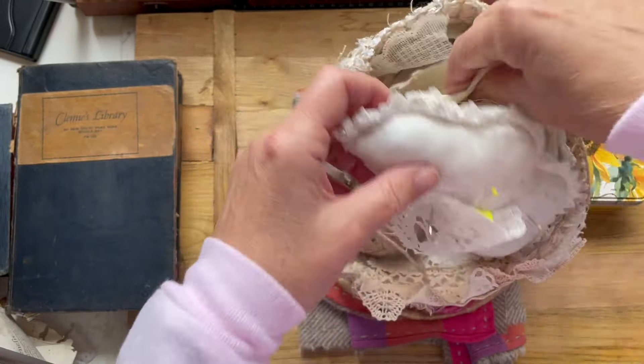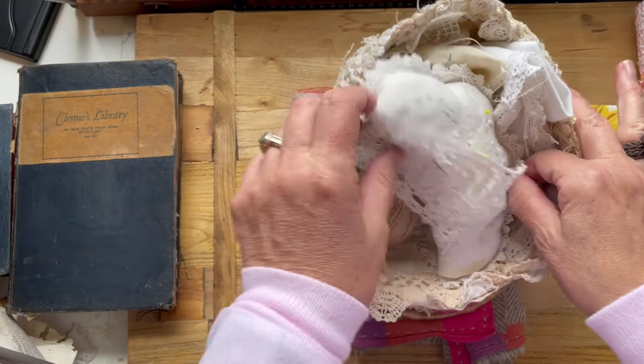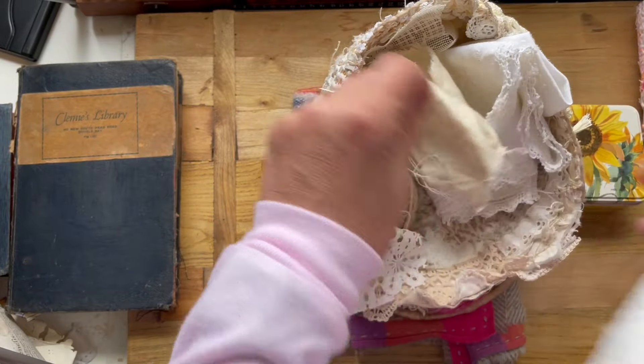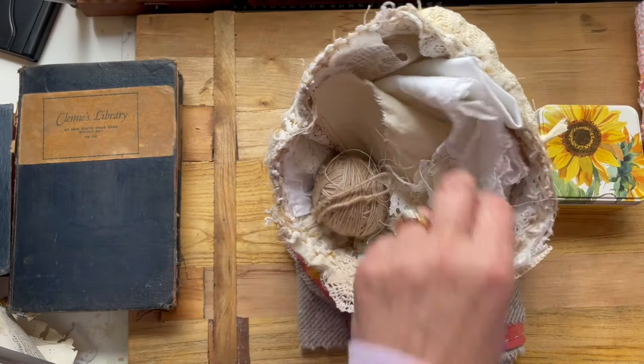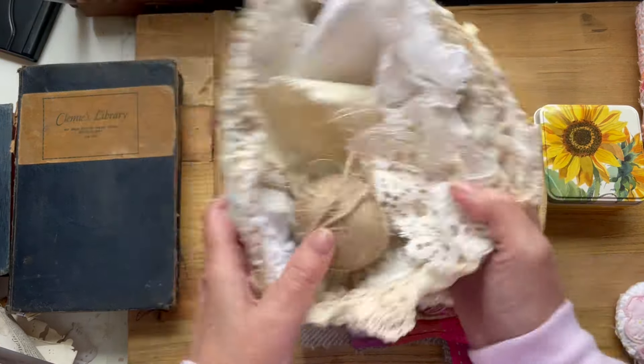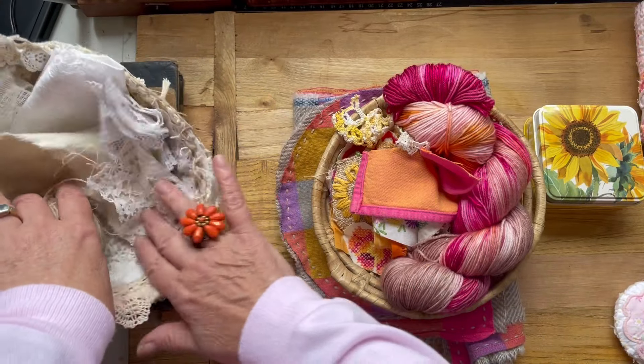A little bit of lace and some of my other neutral tones that will now start living in this nest. It's probably too big - I might have to make another neutral little pin cushion to plop in. So there we are, let's put that there.